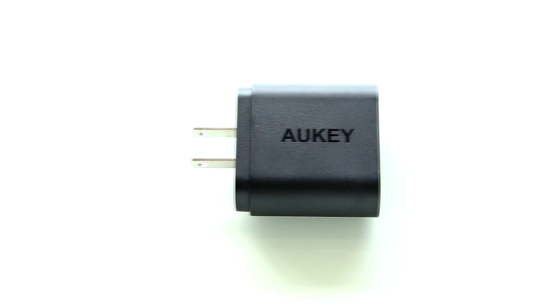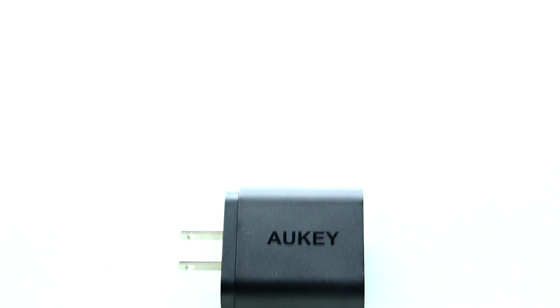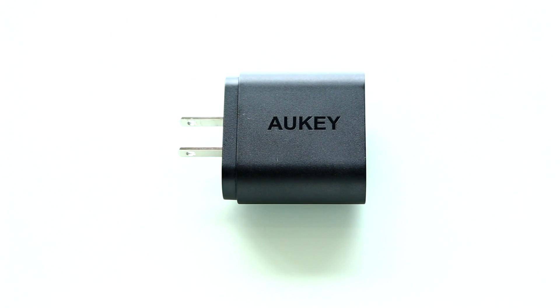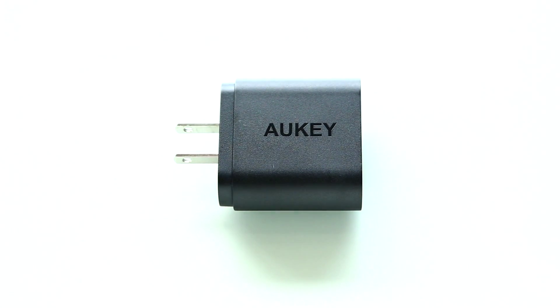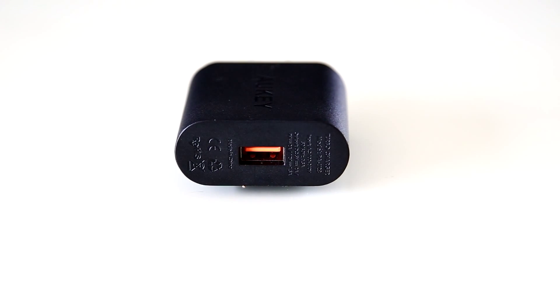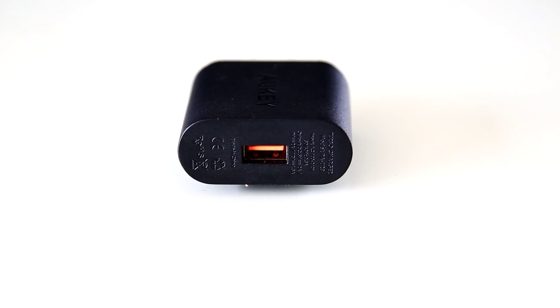This Aukey Quick Charger allows for up to 18 watts of juice to flow into qualifying devices. If you want to see if your device has Quick Charge 2.0 technology, I will have a link to the list of devices in the description below. Sorry iPhone and iPad users — no Apple products on this list. Now if your device is not on this list, you can still use this Aukey charger, which will still charge to the device's maximum rate, but won't be as fast as a Quick Charge device. The orange USB plug is how you know it is a Quick Charge plug.